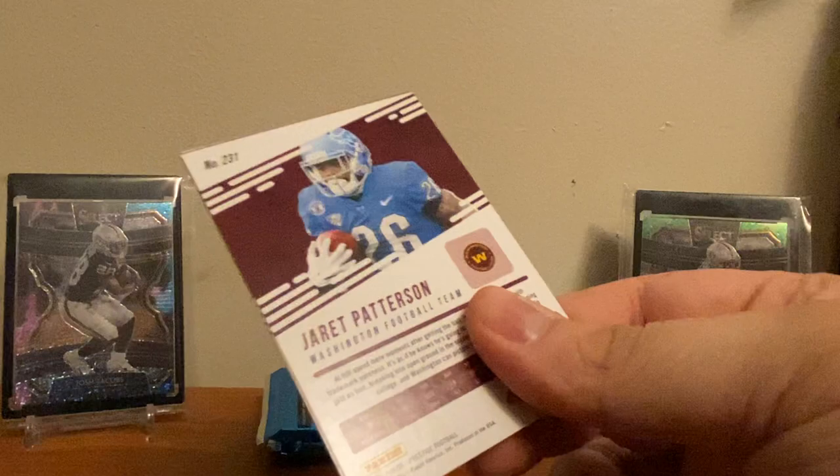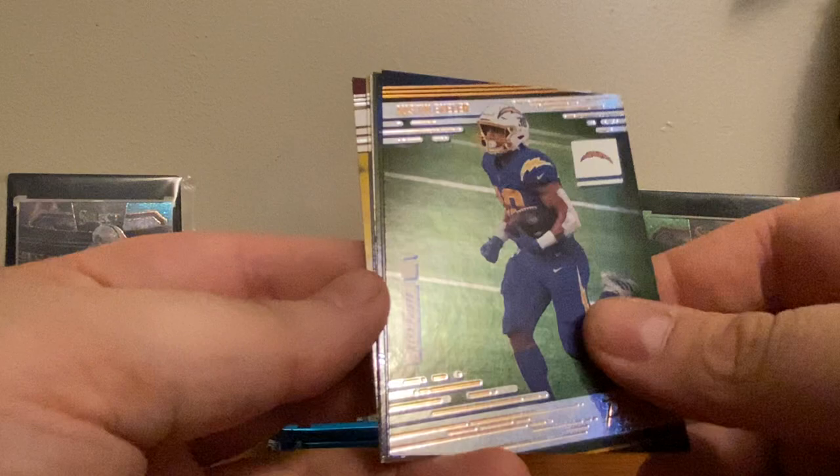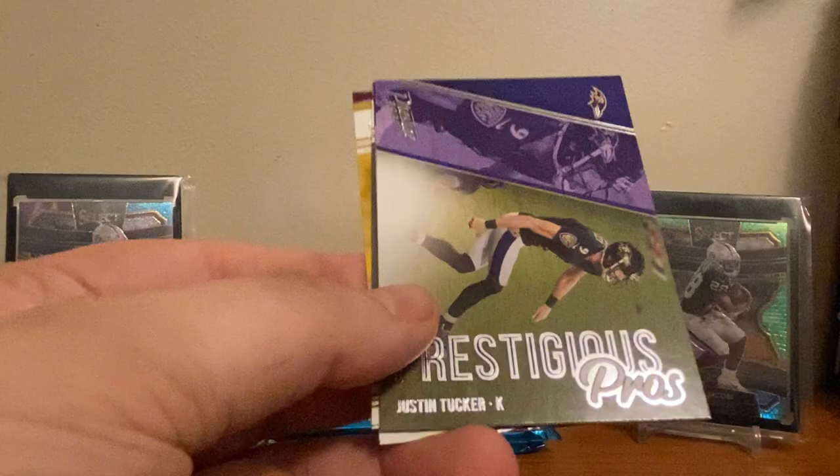I don't know what the odds are on autographs or anything like that. I've seen some — I haven't seen anything more than one in anybody who got one, and then I've seen some boxes where they definitely did not get an autograph. DeForest Buckner, Darius Slay Jr., Devin Bush, Austin Ekeler galaxies. Got a Ty Hilton at 249. Justin Tucker, Prestigious Pros, Youth Movement: Justin Jefferson, Najee Harris, and Jaret Patterson. Three packs left.